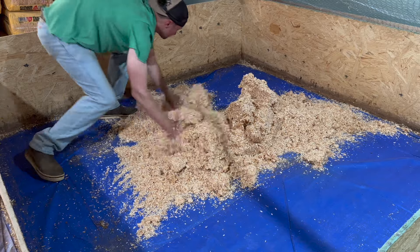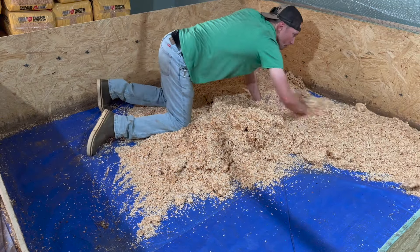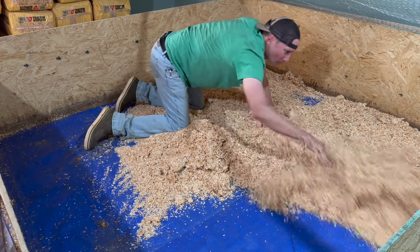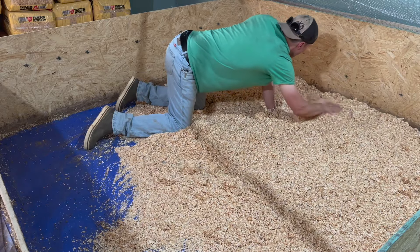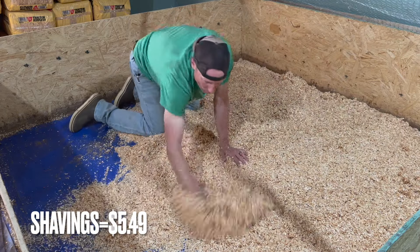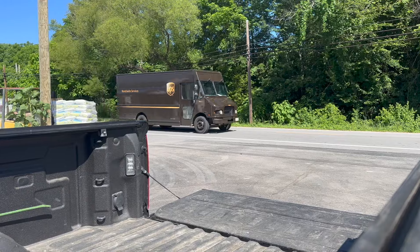With those chickens in the brooder we needed shavings. We ended up only using one bag of shavings because it was warm out in the summer when we got these, so we were able to get them outside quicker and they weren't in the brooder as long. We only spent $5.49 on shavings.